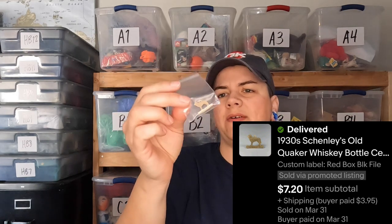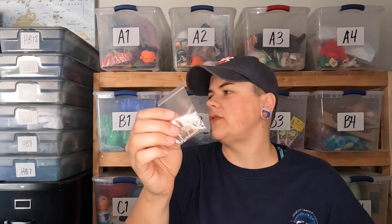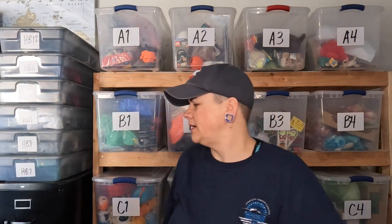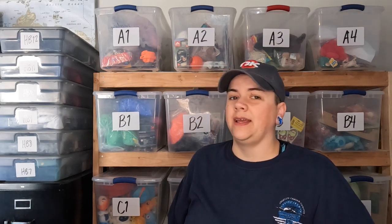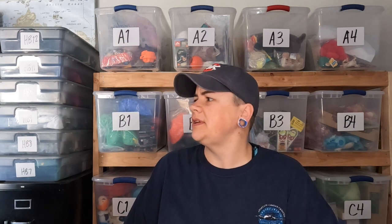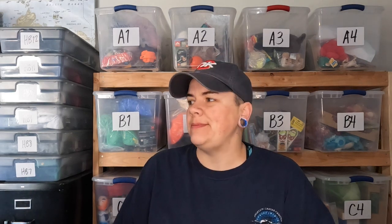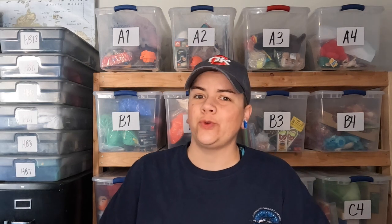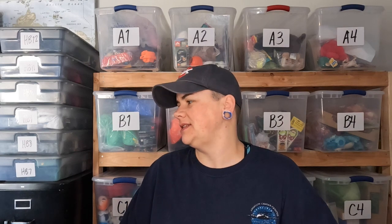We've definitely made our money back on these charms already. Phoenix, Arizona has some great estate sales — the map blew up when we turned it on. We went to probably three estate sales that afternoon, and there were so many compared to here in Oklahoma where you're looking at maybe five max on a good weekend. If you're in the Phoenix area, you've got a good deal going with estate sales.